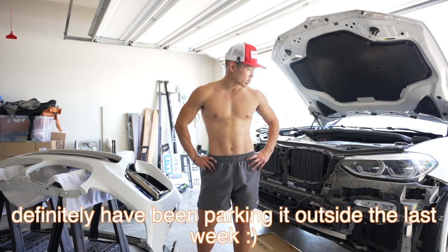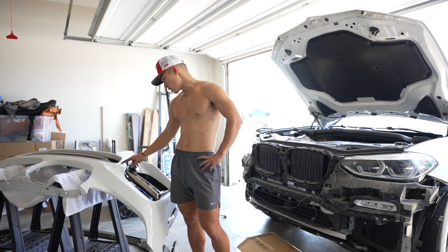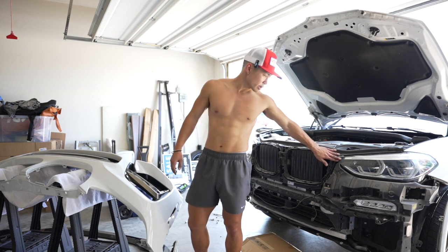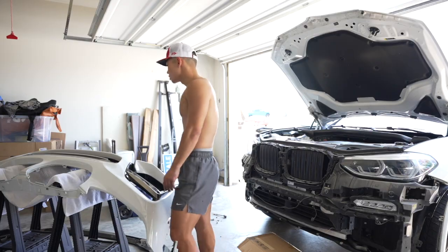They said at least keep this out of the sun, which is kind of impossible in Texas. I might just park this car in the garage. Let's install this bumper and eat food because I am hungry — this is still gonna take a while to dress everything up.